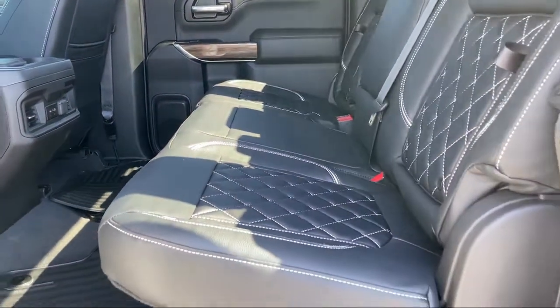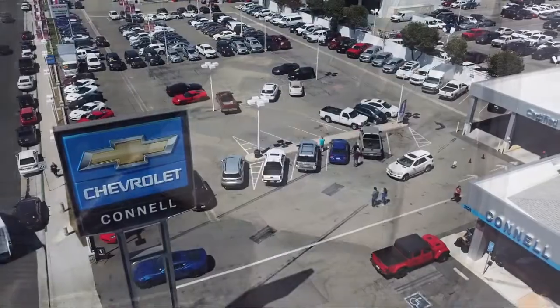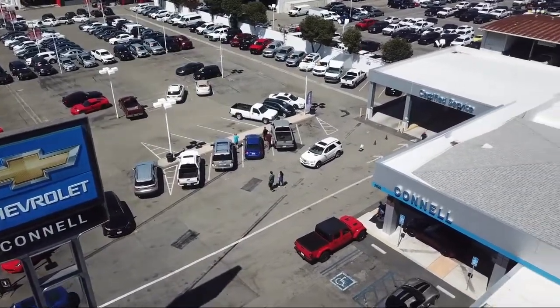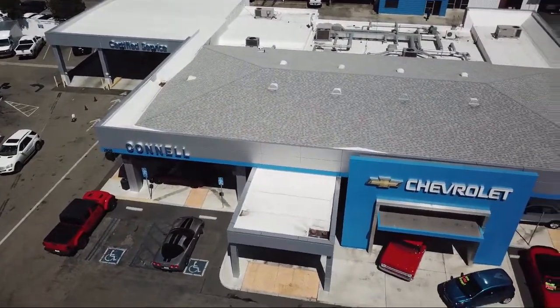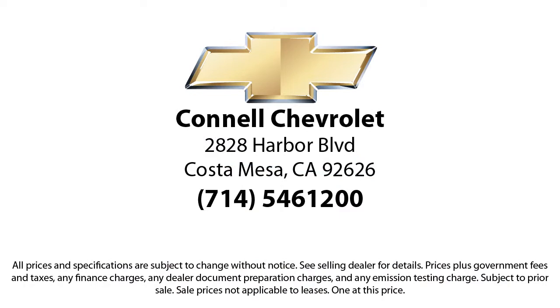And with hundreds of reviews giving us a 4.5 star rating, we think we're doing just that. Come see us today on our massive lot with over six acres of Chevrolets. Connell Chevrolet is located at 2828 Harbor Boulevard in Costa Mesa.